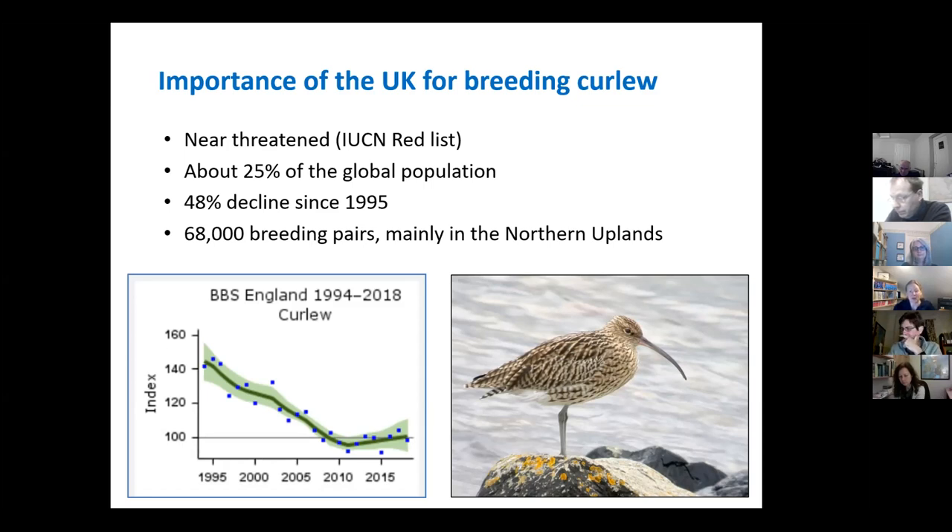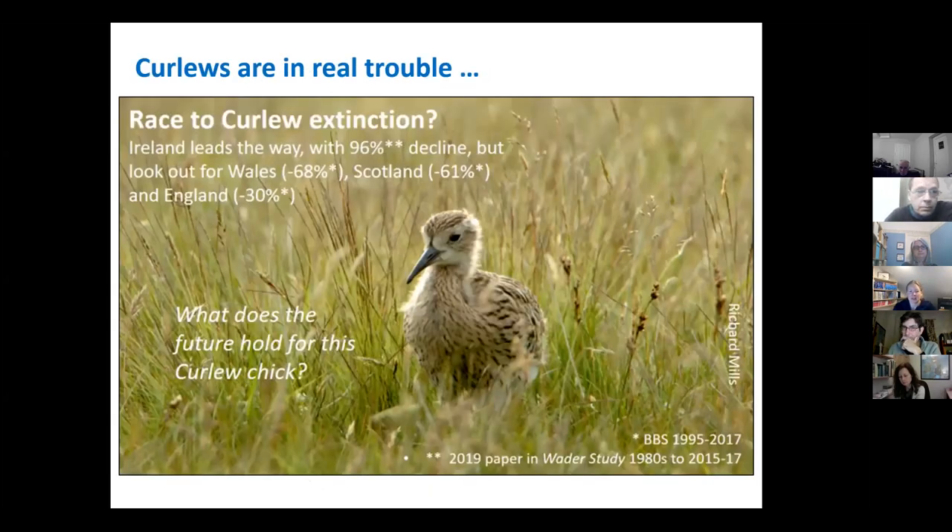Anything we can do on our farms to encourage and help these species is all for the good. Curlews are in real trouble — it's a real possibility that curlew could become extinct soon. Ireland has had a 96% decline since 1995, which is not very long at all. And you can see the declines for Wales, Scotland and England as well. So what does the future hold for curlews?